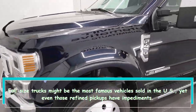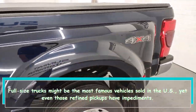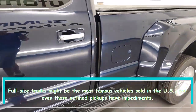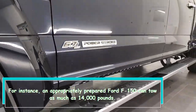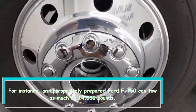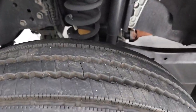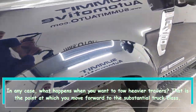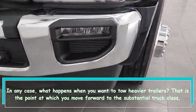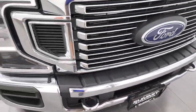Full-size trucks might be the most popular vehicles sold in the US, yet even those refined pickups have limitations. For instance, a properly equipped Ford F-150 can tow as much as 14,000 pounds. But what happens when you want to tow heavier trailers? That is when you move up to the heavy-duty truck class.